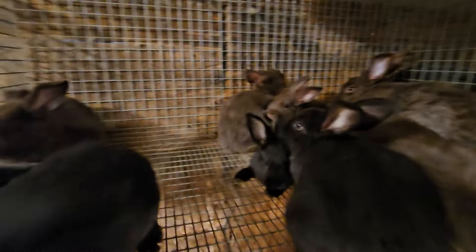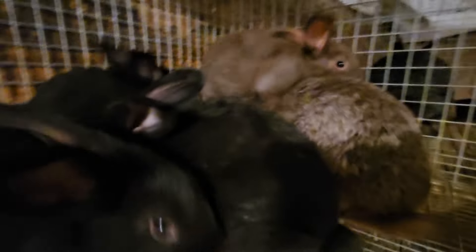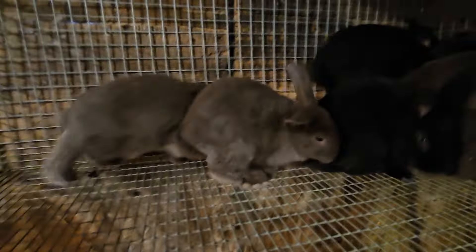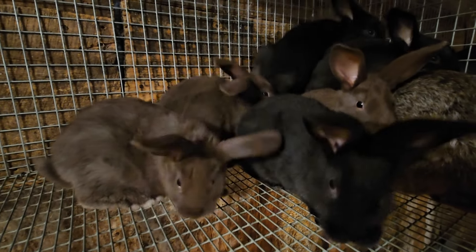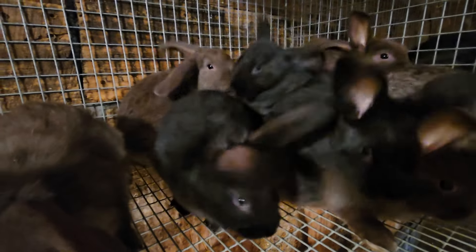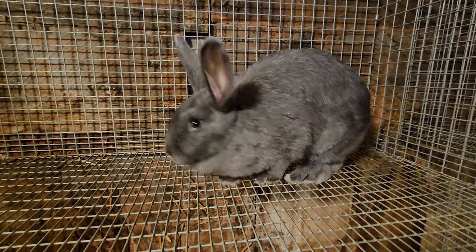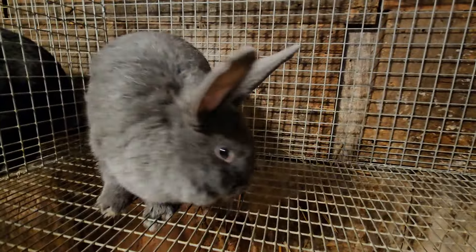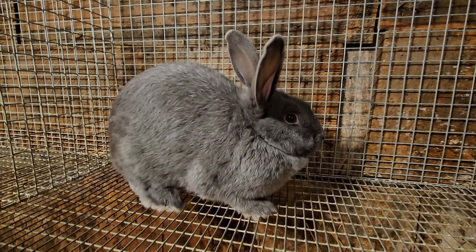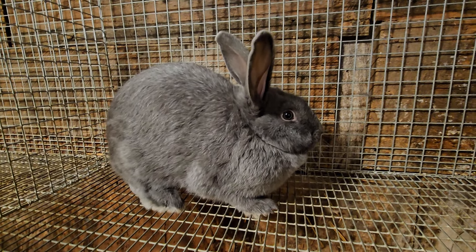And this mama had a very large litter of nine and they're all doing very well. She's a chocolate and obviously she's bred to a black, but she gave birth to a bunch of chocolates and a bunch of blacks. She's a silver fox as well — they're so adorable. I have black, chocolate, and blue silver fox. I've been debating getting out of the chocolate and just doing black and blue, because they breed like rabbits and I want to keep them all. But I really, really love the blues.